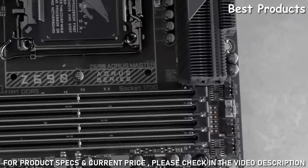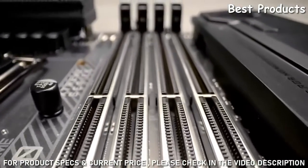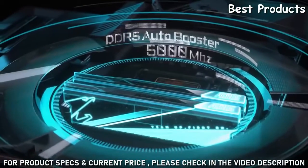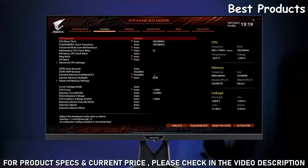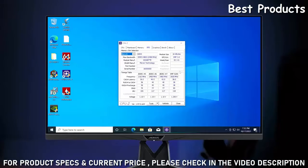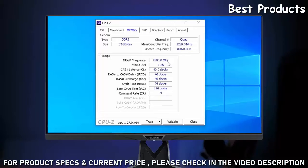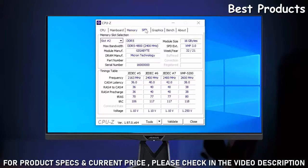Plenty of DDR5 overclocking functions are also worth mentioning on the Aorus Z690 motherboard lineup. The first is DDR5 Auto Booster. All you need to do is enter the BIOS, click Enable, and that's it. The board will automatically overclock your native module to 5,000 MHz under loads for gaming or content creation with slightly more performance.